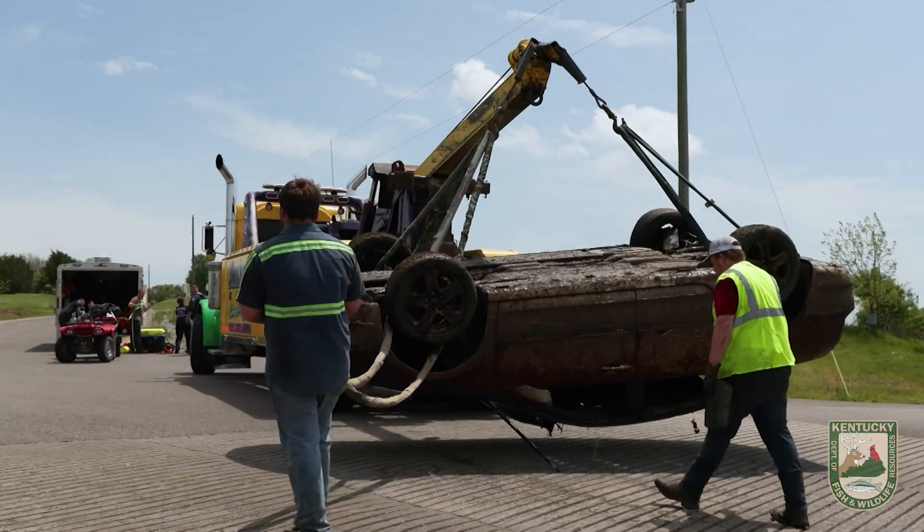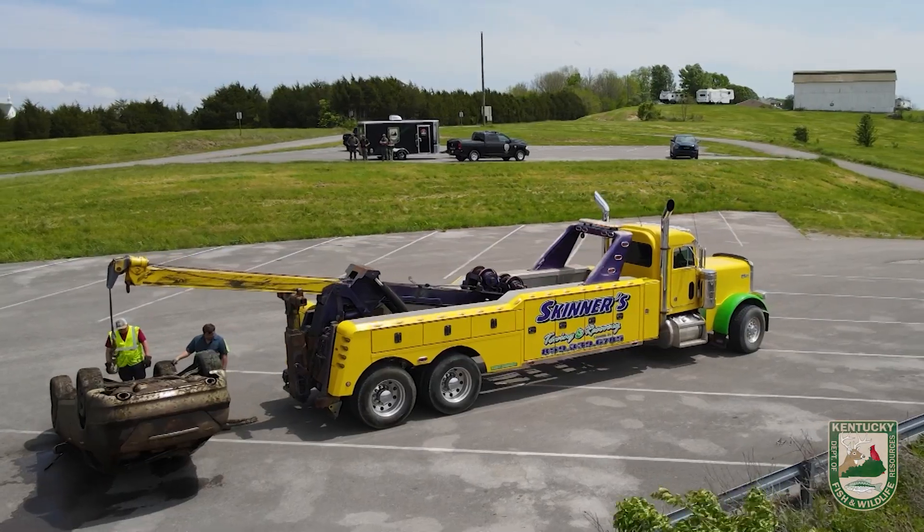Or either get the car out in a timely manner once we know it's there and have located it.